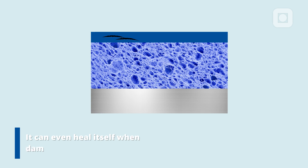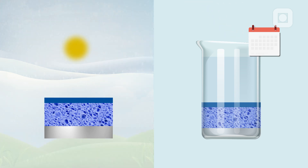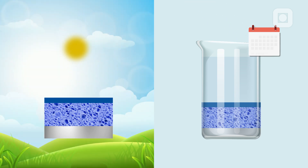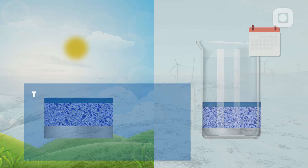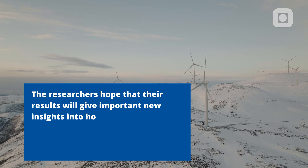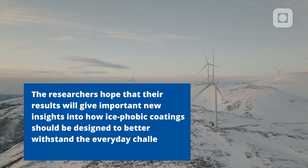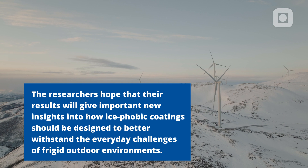It can even heal itself when damaged by cuts and scrapes. Zhang's team put their material through a series of extreme tests. The coating maintained its ice-phobic properties even after exposure to the harsh Norwegian winter, and after being immersed in salt water for eight months.